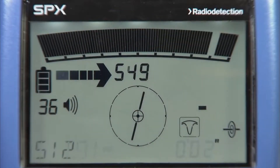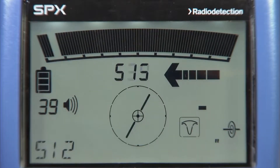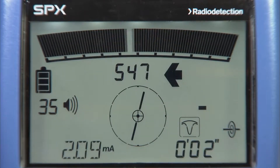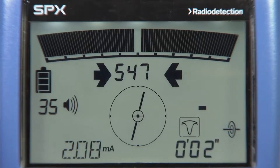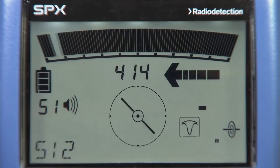Guidance mode is a standard feature on the RD-8100. Guidance mode is useful for rapidly following the path of a varied utility through a congested or complex area. It is also useful for checking the general direction of utilities as part of a pre-locating sweep. It features rapid response with a target needle and proportional guidance arrows.